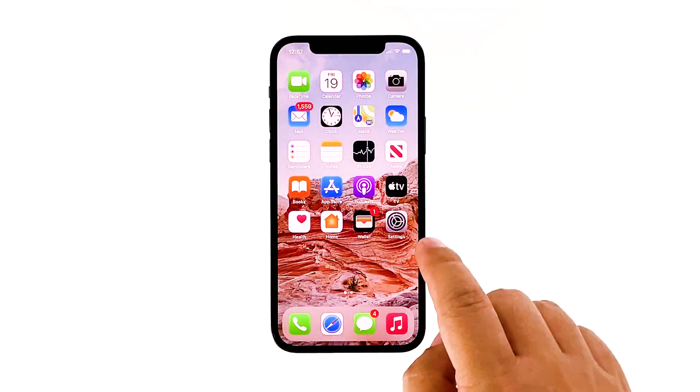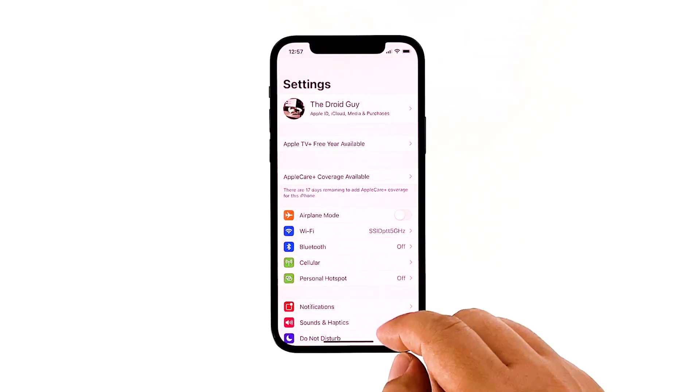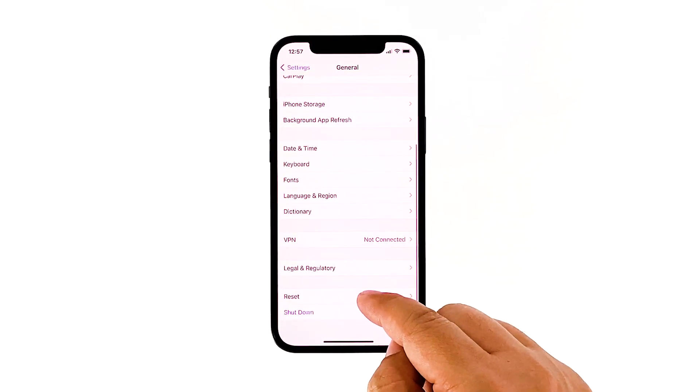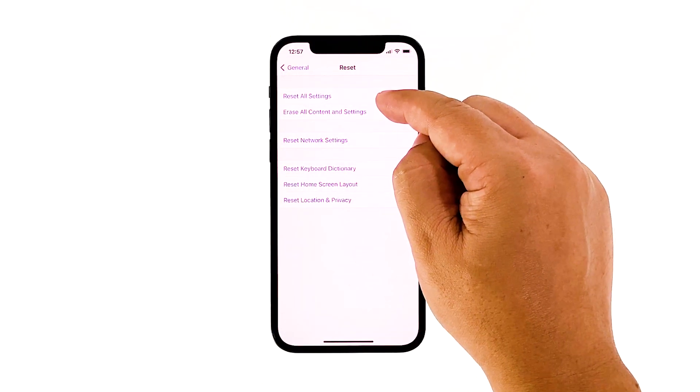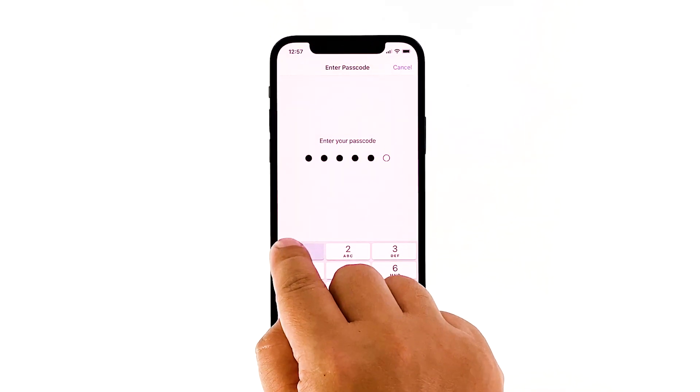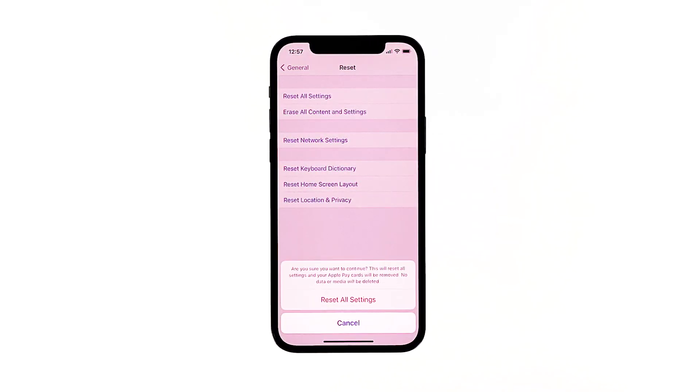From the home screen, access Settings. Tap General. Scroll down to and then select Reset. Tap the Reset All Settings option. Enter your device passcode once prompted, then tap to confirm the settings reset.